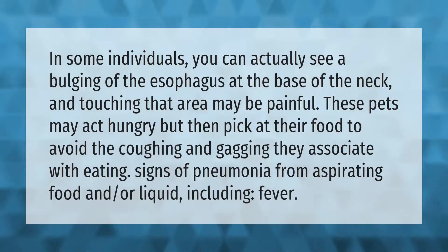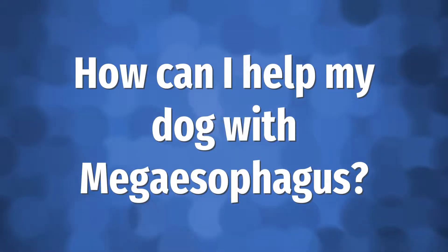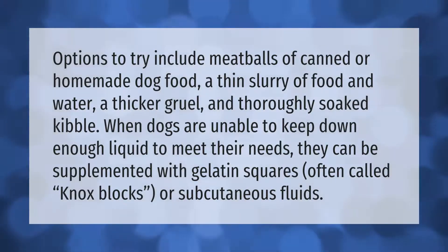Options to try include meatballs of canned or homemade dog food, a thin slurry of food and water, a thicker gruel, and thoroughly soaked kibble. When dogs are unable to keep down enough liquid to meet their needs, they can be supplemented with gelatin squares, often called Knox blocks, or subcutaneous fluids.